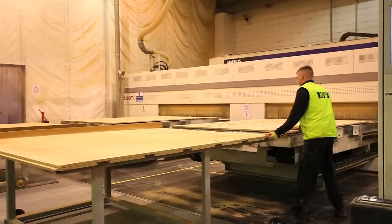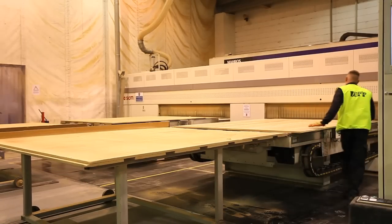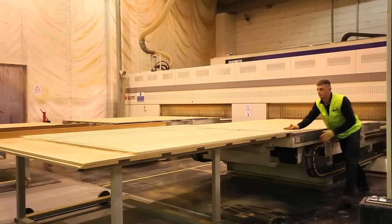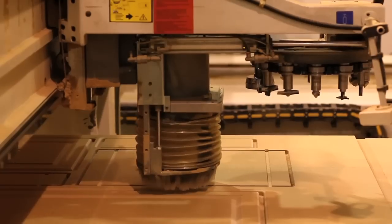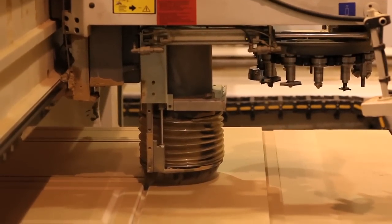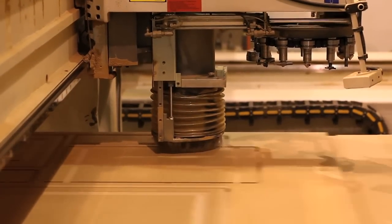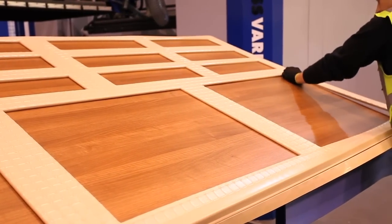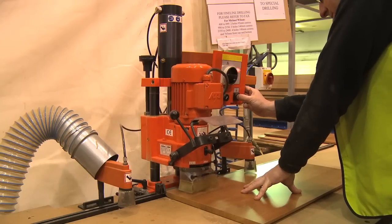As all production is carried out on site using the latest machinery and a fully integrated IT system, HPP can easily offer a bespoke style and colour service to individual clients. Every HPP door is available complete with a selection of matching accessories as well as complementary services such as hinge hole drilling and glazing.